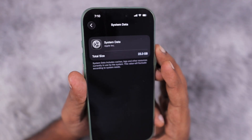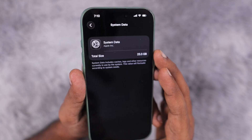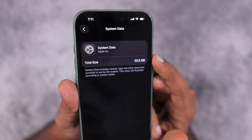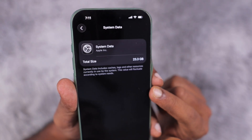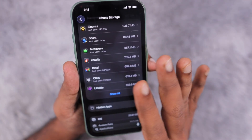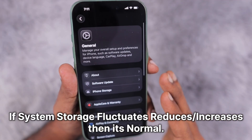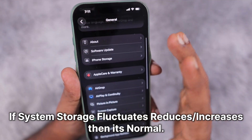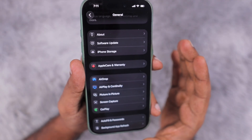Even though Apple increased the base storage on the iPhone 17 lineup, other models running iOS 26 with 128 GB will definitely experience issues with storage management as system data keeps increasing. If you're seeing system data at 20 GB or less, don't worry — it will automatically fluctuate. But for users experiencing a constant increase in system data storage, try the troubleshooting steps I'm about to suggest.